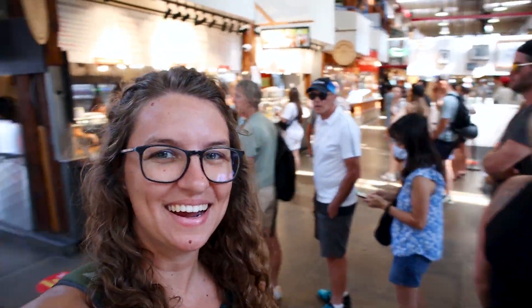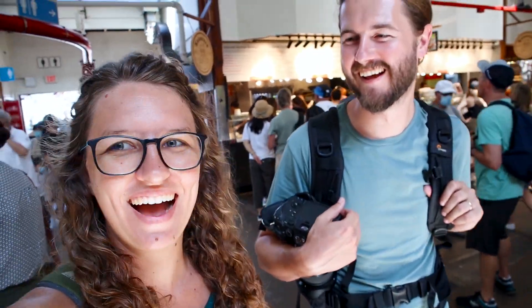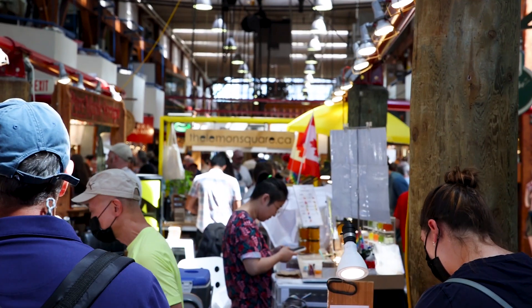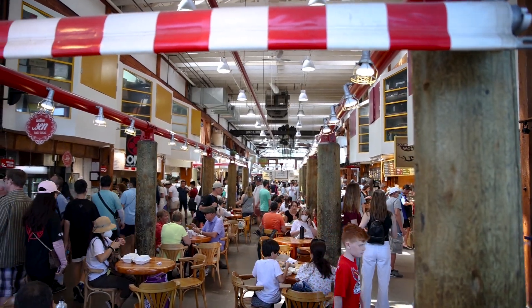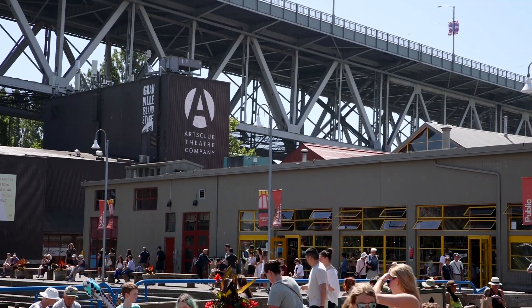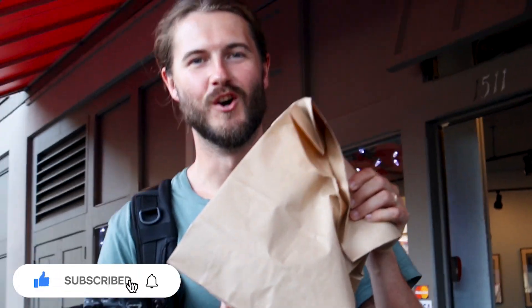It's just packed — I can't imagine what this would be like on a Saturday. There are so many people here. We found some food: fish and chips! Let's do it!